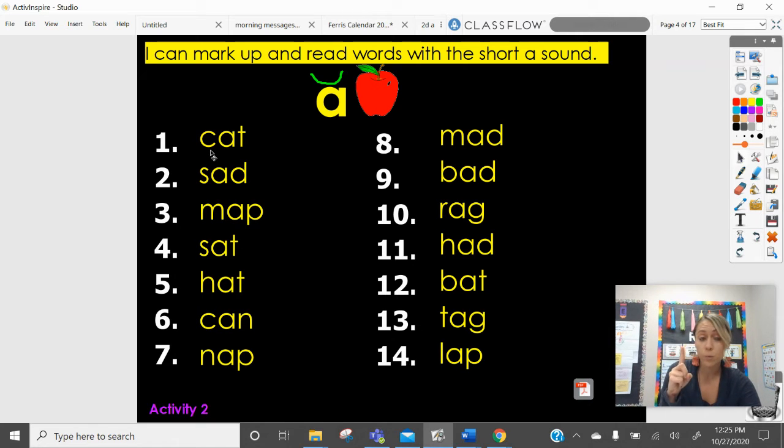If you need to take your pointer finger and sound out every sound before you put it all together to make a word, you can do that too. C-a-t. Cat. S-a-d. Sad. M-a-p. Map.